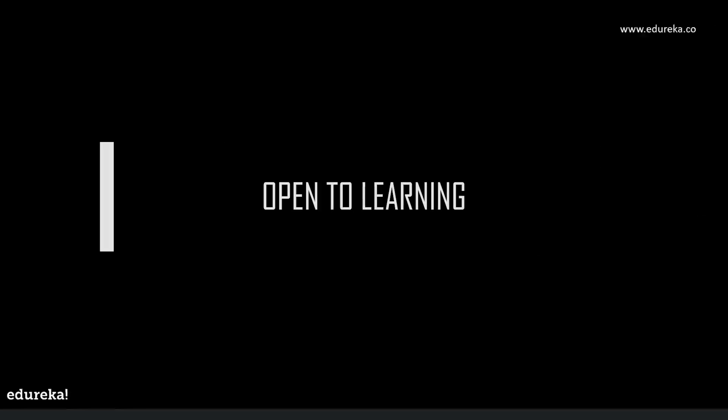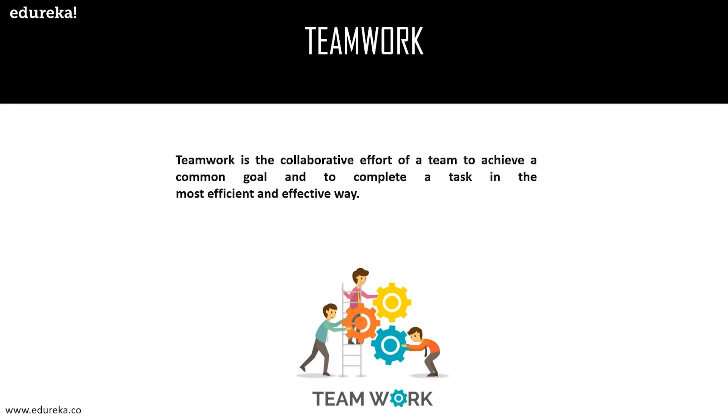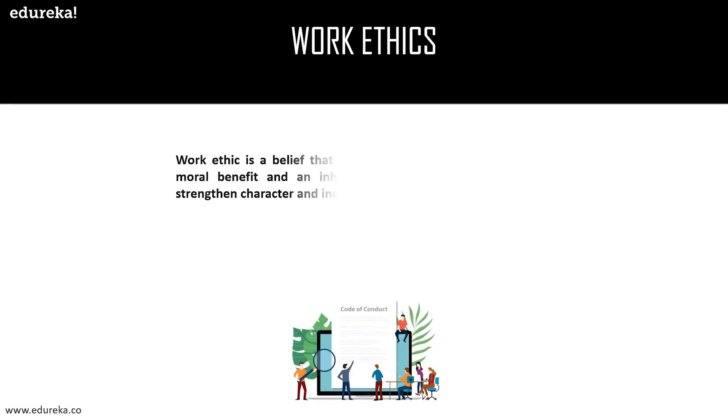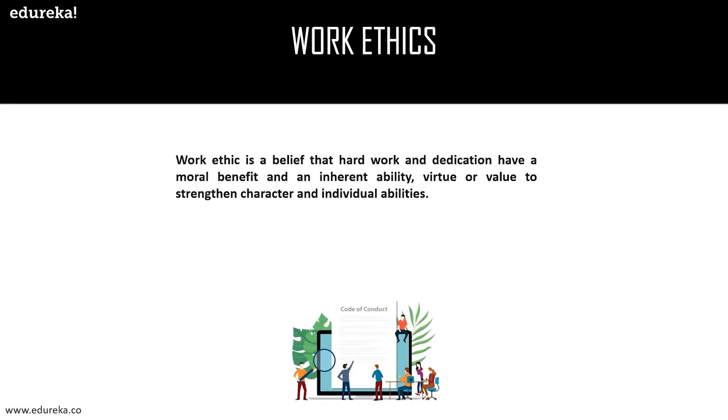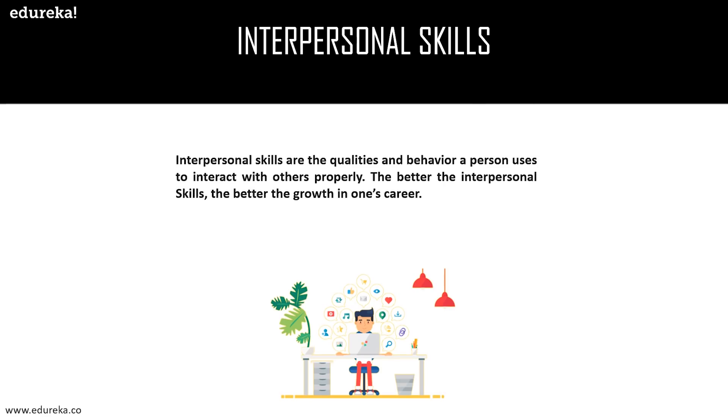The next soft skill is being open to learning — successful Java developers should always be open to learning new upgrades in technology and keep themselves updated. Teamwork is a collaborative effort to achieve a common goal in the most efficient and effective way. Work ethic is the belief that hard work and dedication have a moral benefit and strengthen character. Interpersonal skills are the qualities and behaviors used to interact with others properly — the better the interpersonal skills, the better the career growth.